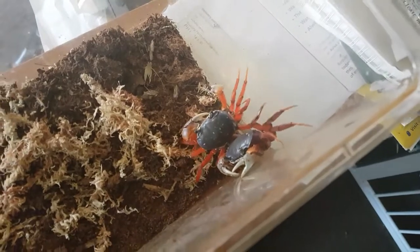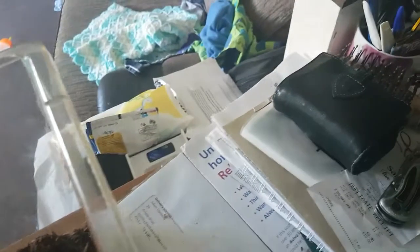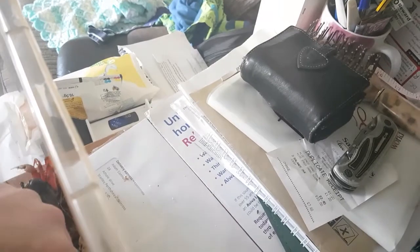Bugs UK, I cannot thank you enough for these absolute beauties. These are rainbow crabs — something I've toyed with the idea of getting for a wee while. I obviously wanted to make sure I'd done my research as much as possible before I went and got them.